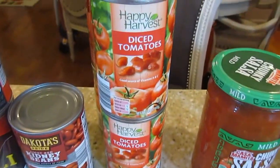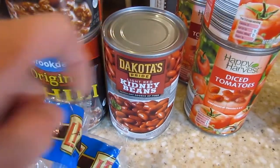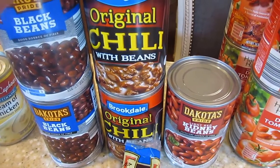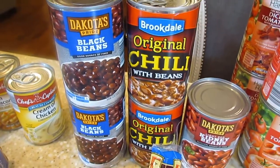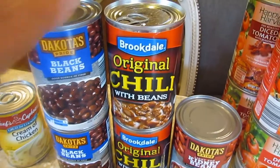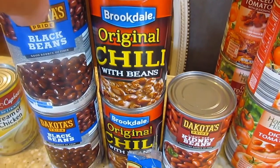Got four cans of the diced tomatoes, some kidney beans, chili beans — two cans of those — and two cans of the black beans. We have a baked potato night, and my husband likes to put these chili beans on top of his baked potato with butter, sour cream, and bacon bits.